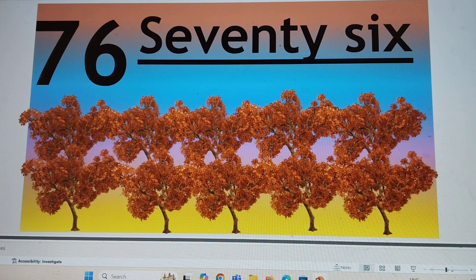Next number is 76. 76, 7-6, 76. S-E-V-E-N-T-Y, 70. S-I-X, 6. 76. Say hi to 76.